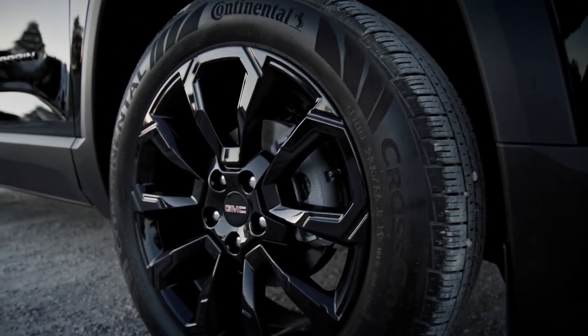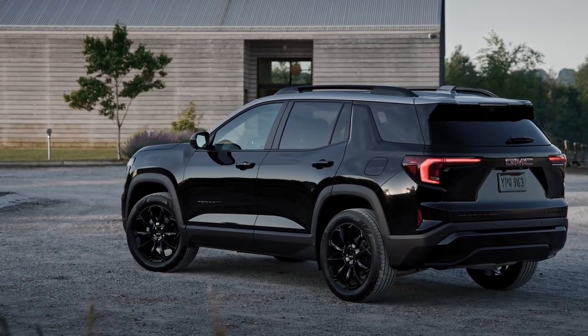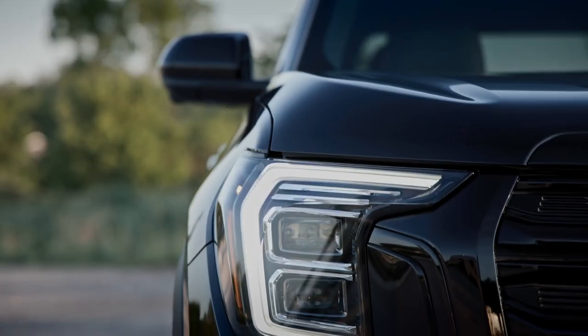Every Terrain comes standard with more than 15 safety and driver assistance features, as well as the comfort and convenience of heated front seats and a heated steering wheel.